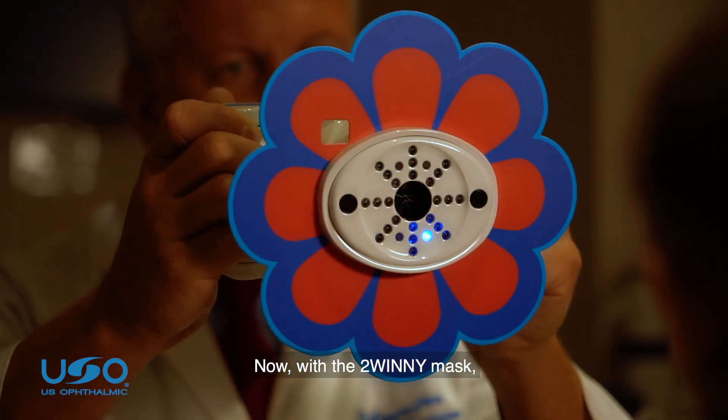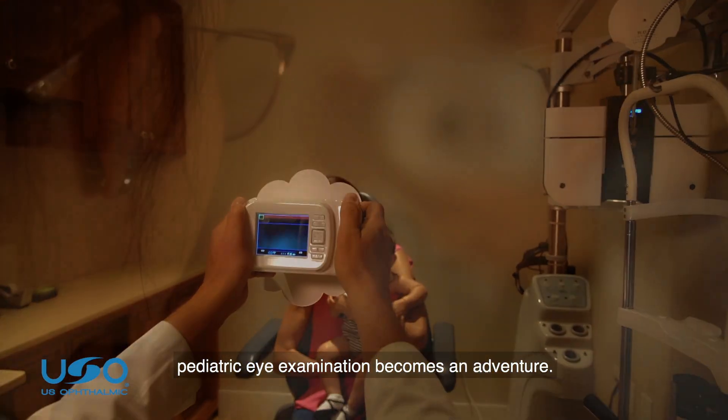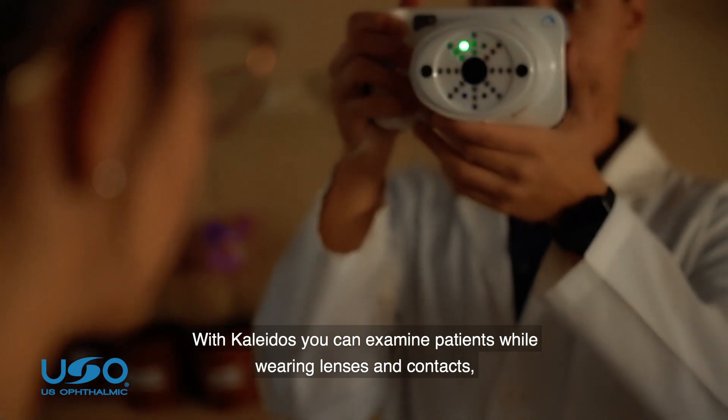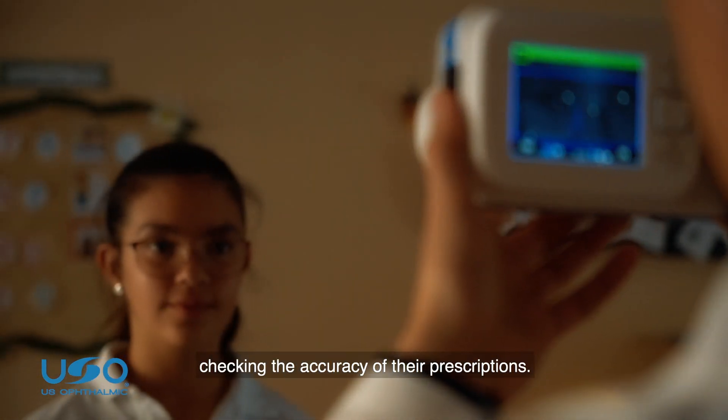Now, with the two Winnie mask, pediatric eye examination becomes an adventure. With Colitis, you can examine patients while wearing lenses and contacts, checking the accuracy of their prescriptions.